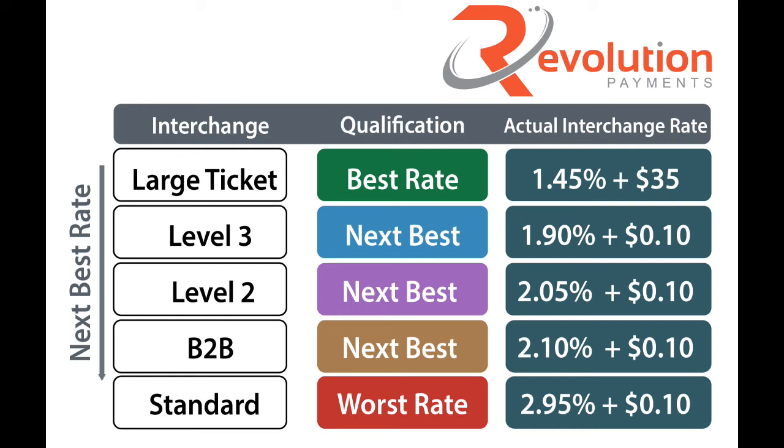Lastly, we have standard. This is the worst rate, and if you see standard on your statement — it might say commercial standard, STND, or just standard — that means you're doing something wrong. Those transactions are downgrading at the point of sale for one reason or another. The biggest culprits are: you're either doing a pre-authorization for one amount and settling a different amount; you're not batching your terminal, gateway, or transactions in a timely manner; or you're keying transactions in but skipping the zip code field. Those are the main three culprits, and those transactions are going to downgrade to standard.